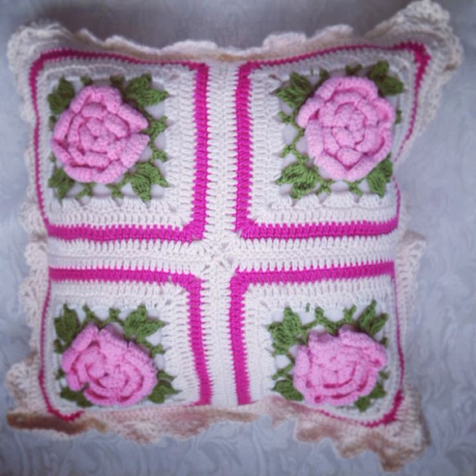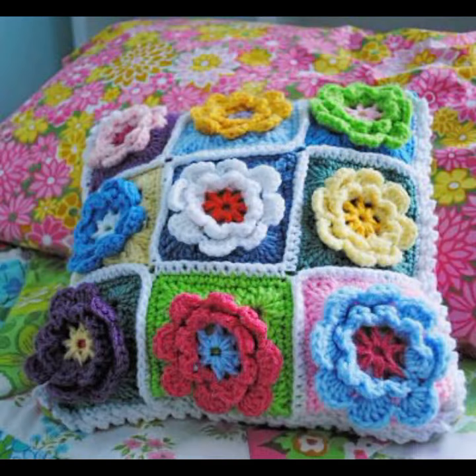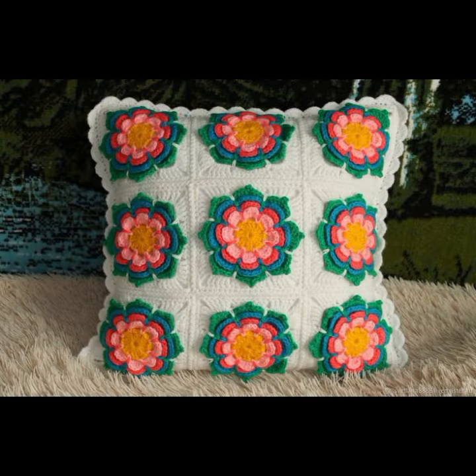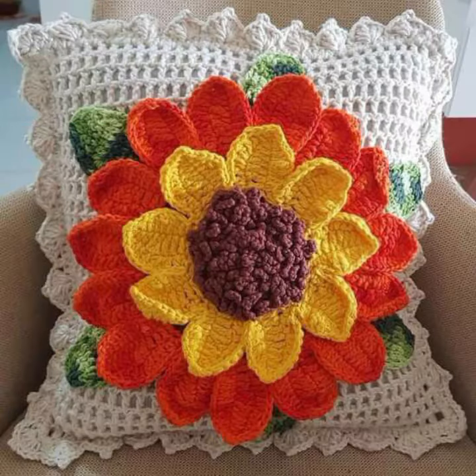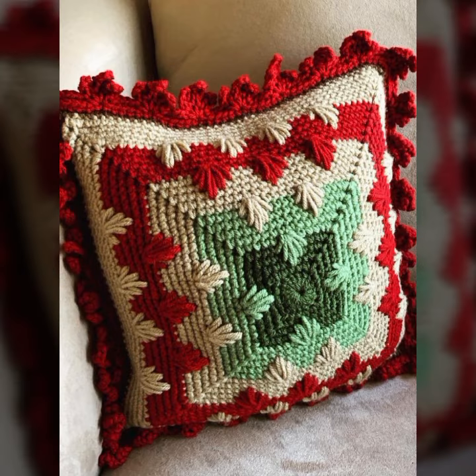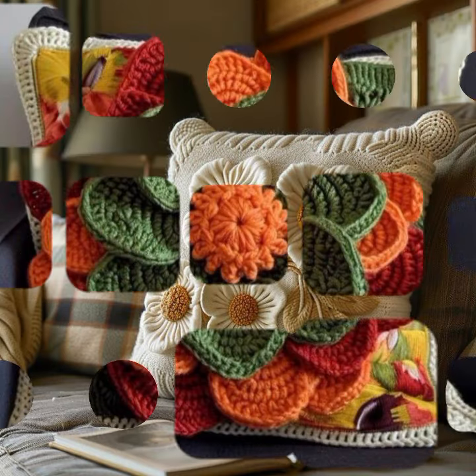If you want to buy these very beautiful crochet cushion covers, I will tell you some website names like Lexpress, ebivar.com, etsy.com, and Amazon. You can buy these very beautiful crochet cushion covers online at a reasonable price. You can decorate your room and your lounge with beautiful and stylish crochet cushion covers, with matching sofa covers, bed sheets, curtains, and blankets.